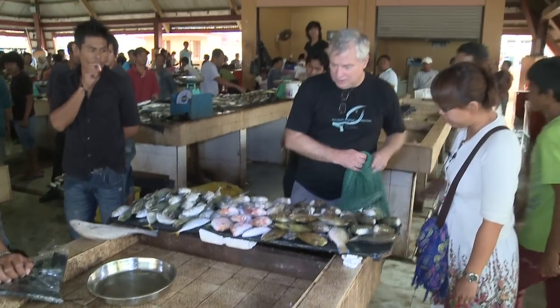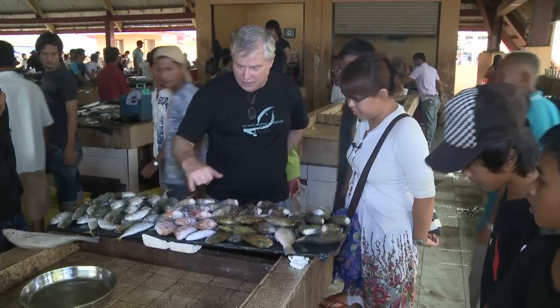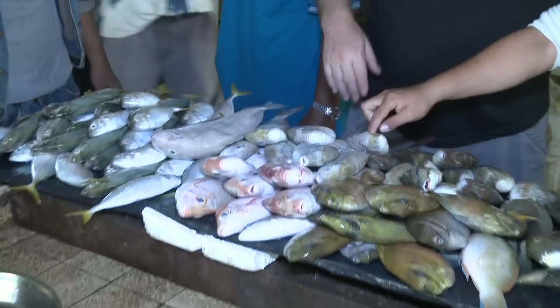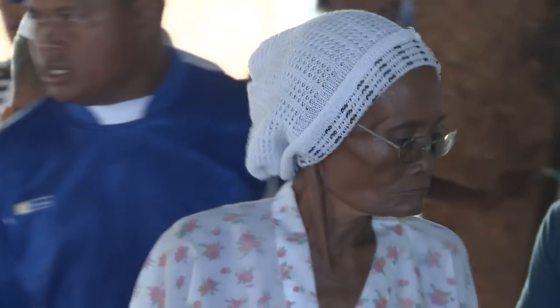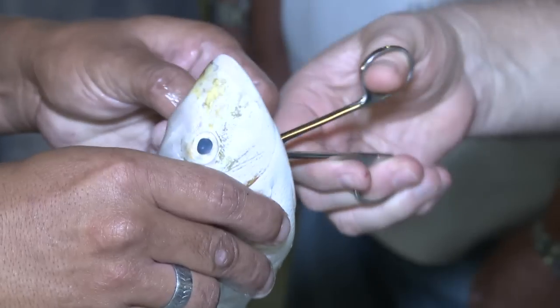We're going to look at the fish market to see how many species there are. This is actually the species that we're trying to get here — this is called the Lethrinus lentjan. I wonder if I can get the pectoral fin. We're taking these samples for our studies to determine the connectivity.